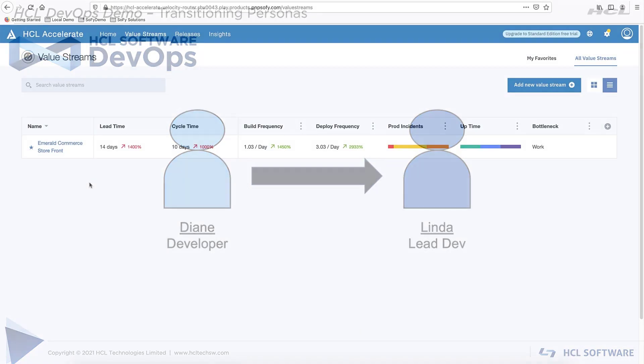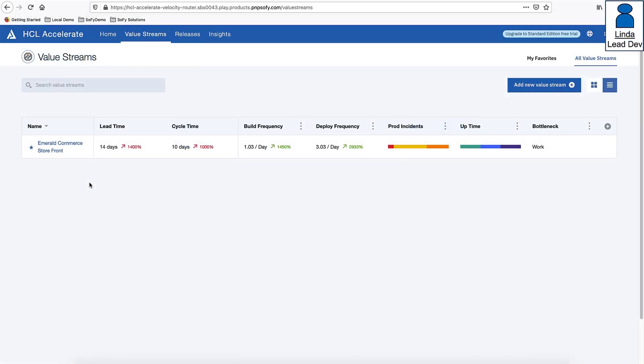Transitioning to Linda, the team lead: Linda's day begins with a flurry of emails and messages informing her of the new defect and stressing how important it is to get the fix into production. Adding to this stress, Linda already had concerns that the team was close to capacity and she doesn't have answers for the root cause or how to address the team's perceived capacity problem.